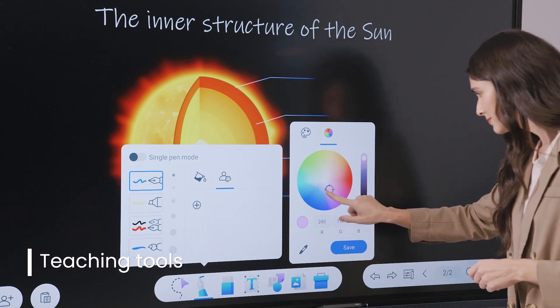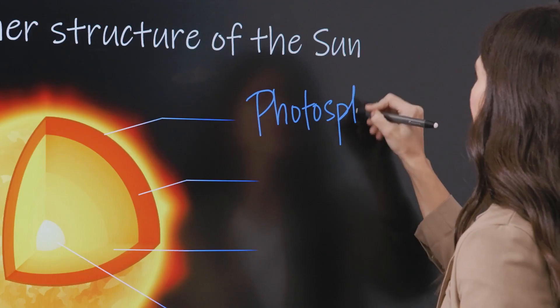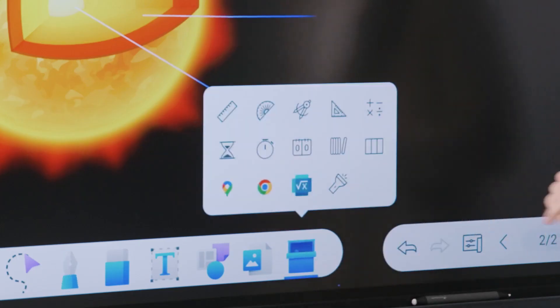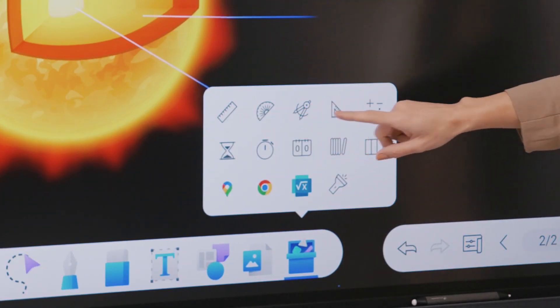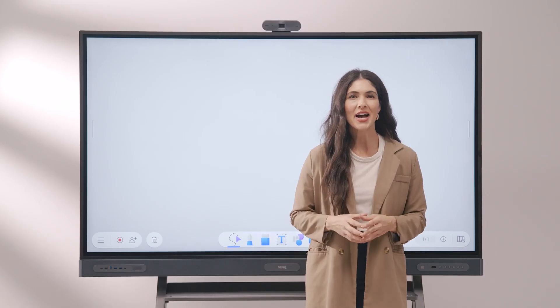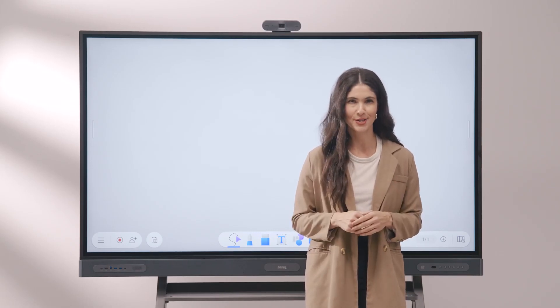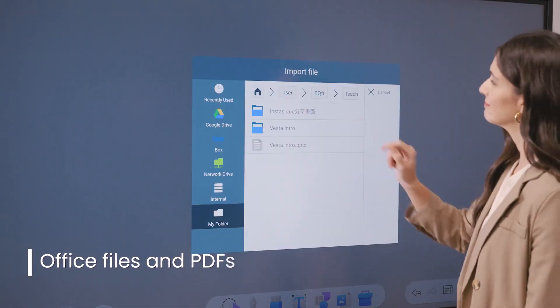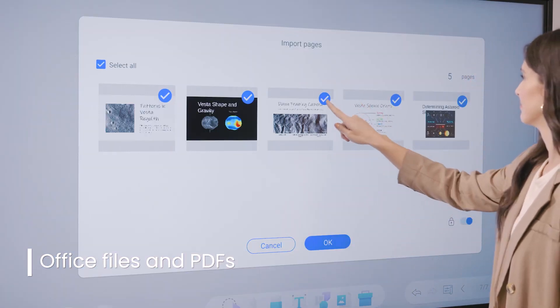EasyWrite has all the tools you need to create and deliver engaging and interactive lessons. It has built-in pens and brushes with infinite colors, but also geometry tools such as the ruler, protractor, compass, and triangle. You also have different options for importing content directly onto the page — you can import entire office files and PDFs, or specific pages from those documents.